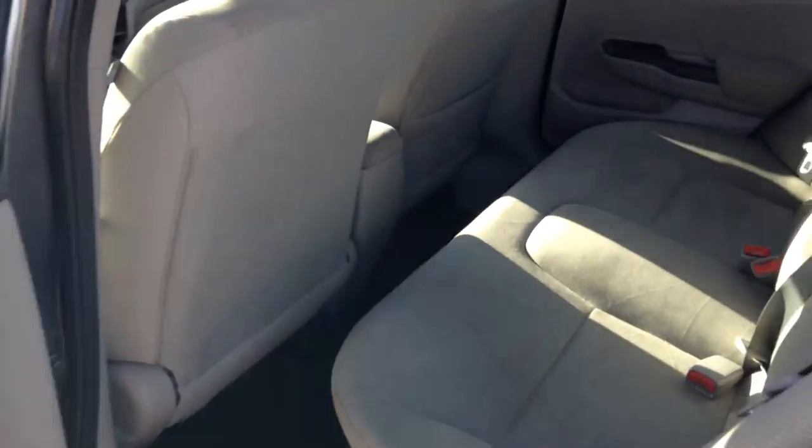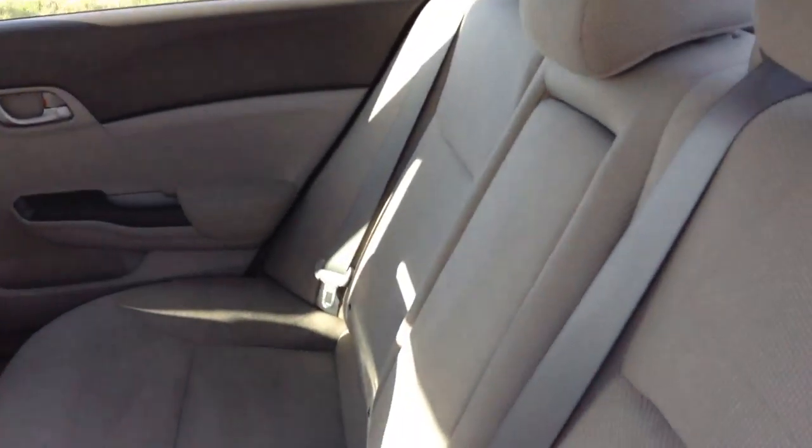Take a look in the back of the vehicle — cup holders right there.